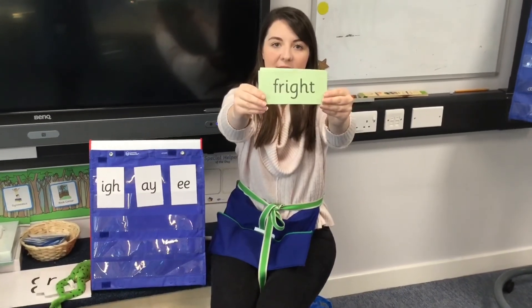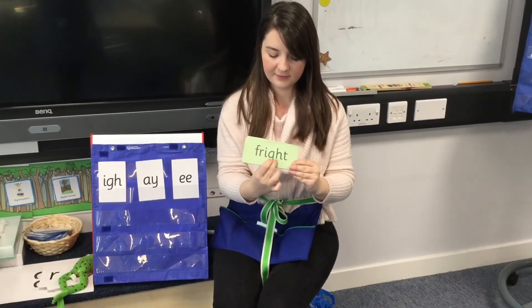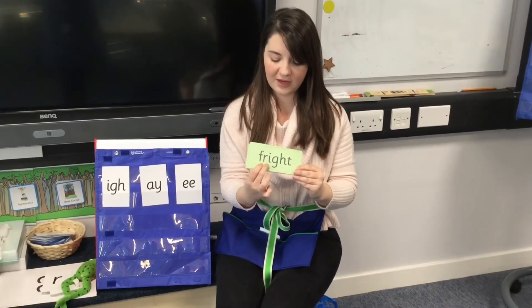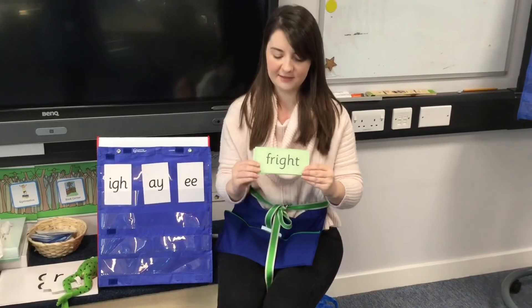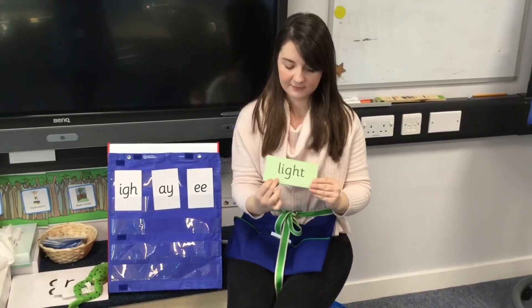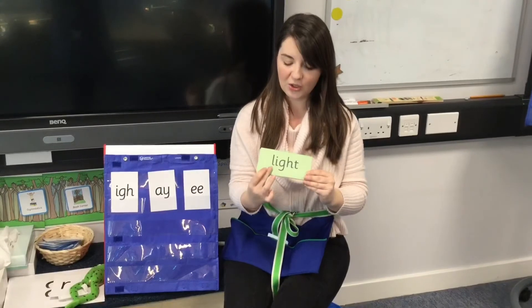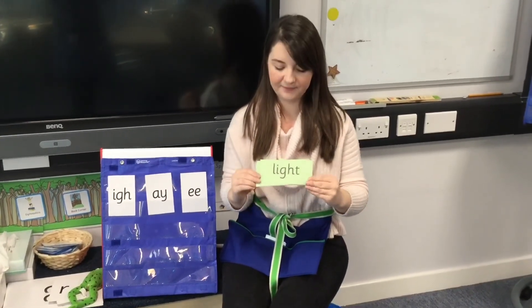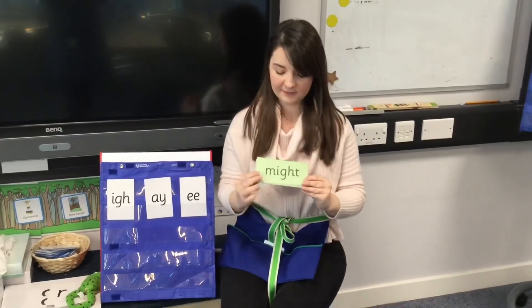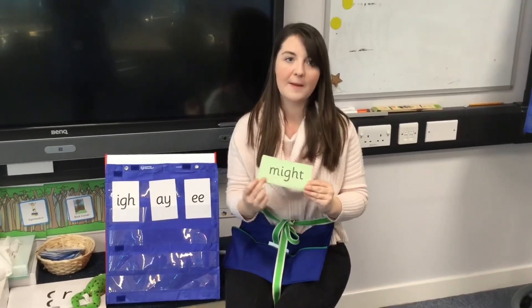Special friend — F-R-I-T — fright. Special friend — L-I-T — light. Special friend — M-I-T — might.